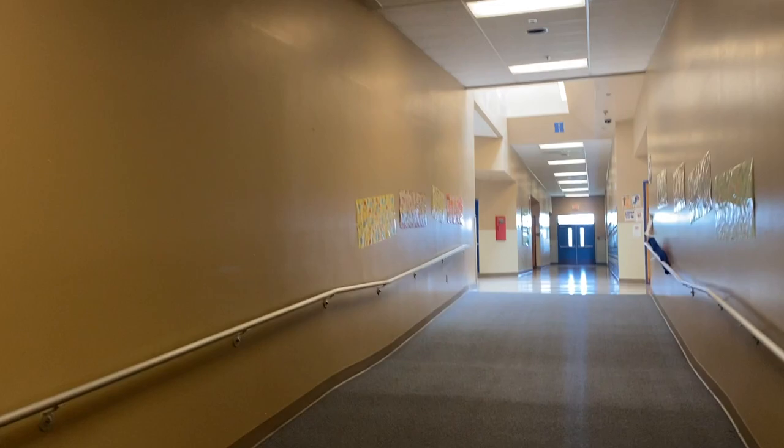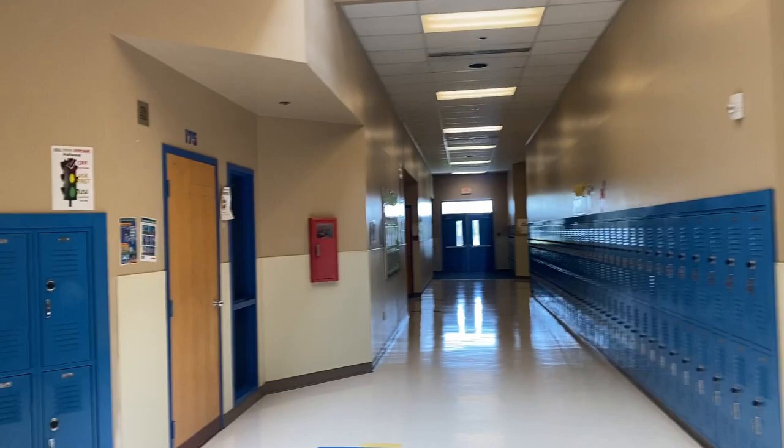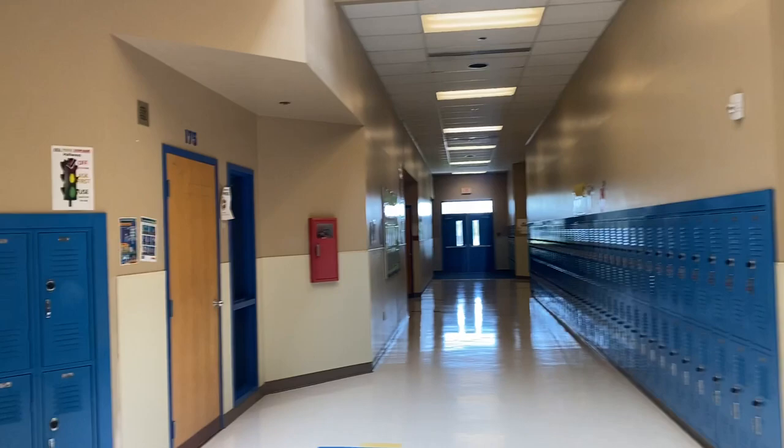It's actually pretty nice. You guys have a bathroom up here too. So when you need to get a smart pass to go to the bathroom, you don't have to walk that far. This hallway actually loops around to another side, and here's one of your bathrooms.